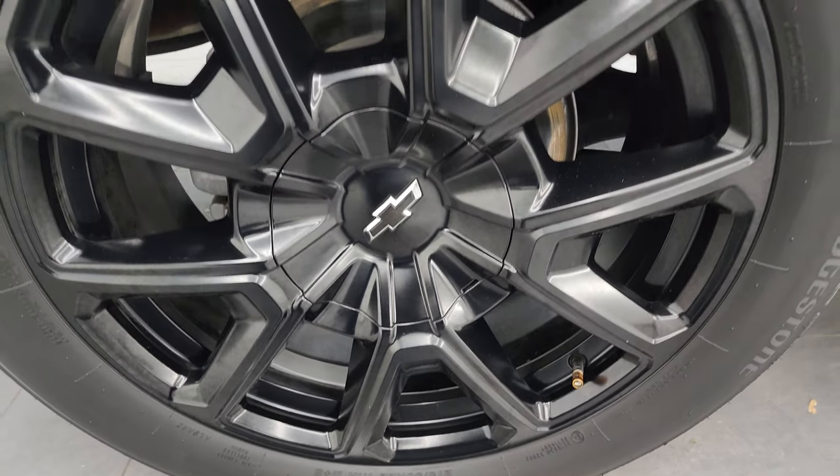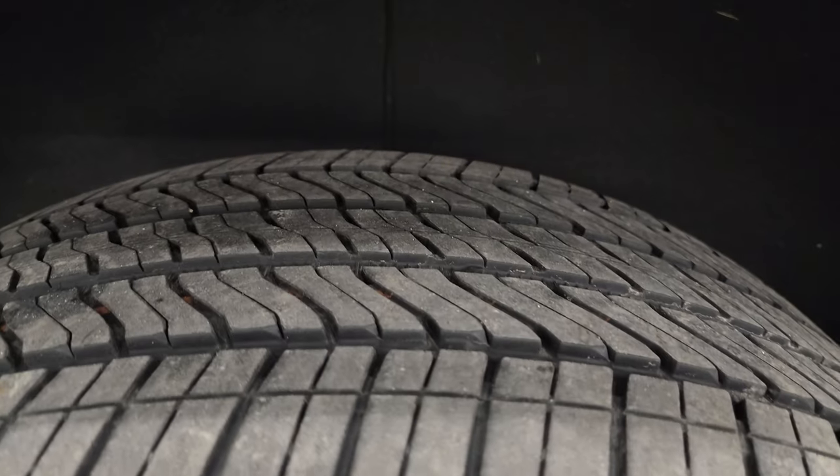The back wheel is in excellent shape as well, and the back tires have just as much tread as the front tires — maybe even a hair more. Frame and underbody looks really good.